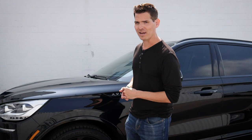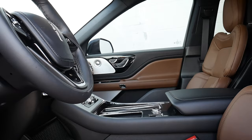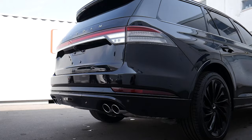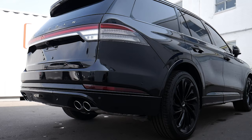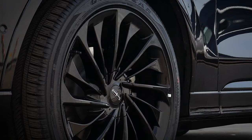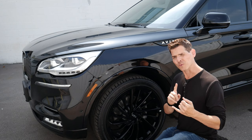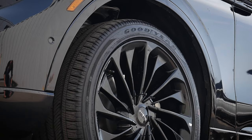Let's dive in and unpack it because this Aviator looks really, really sharp. It has the new jet package available in the vehicle. We've got these beautiful 22-inch wheels and they look fantastic. The Aviator in general will have either 19s, 20s, 21s, or 22s depending on which packages you've gone for and what trim level. So we do have a few options.